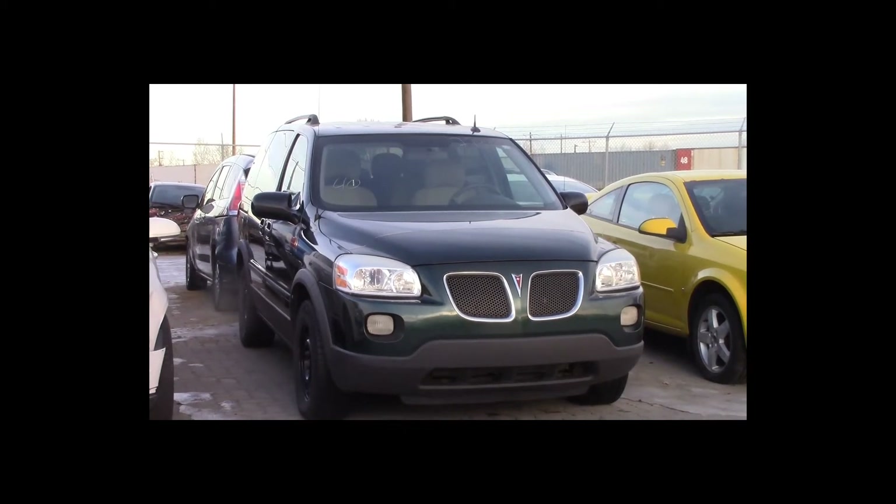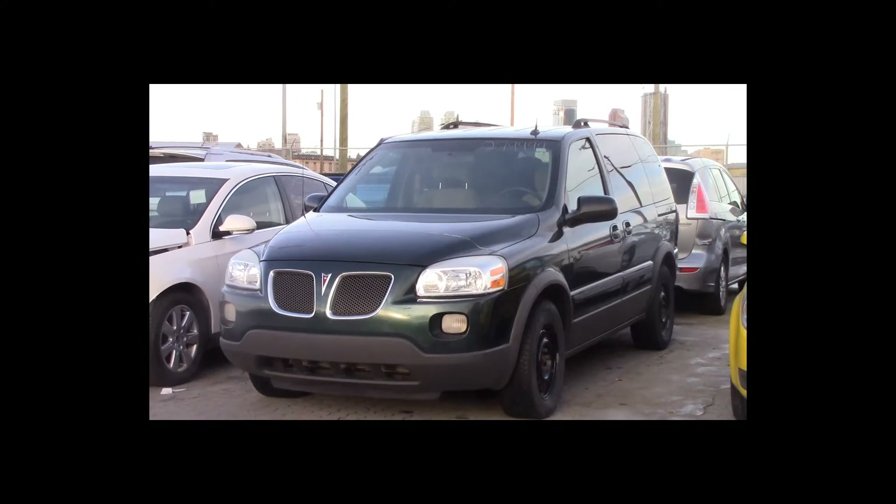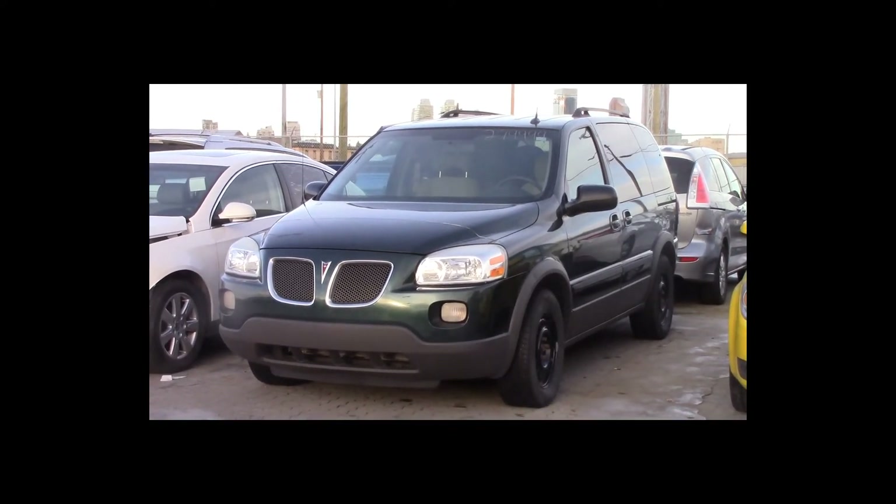Lot number 40 is a 2005 Pontiac Montana SV6. This vehicle is a V6 with an automatic overdrive. It is loaded.